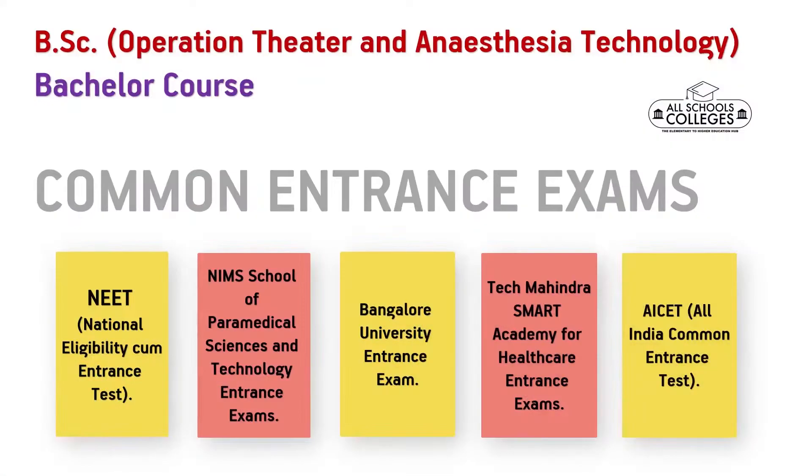The common entrance exams that students need to give are NEET, NIMS, School of Paramedical Sciences and Technology entrance exams, Bangalore University entrance exam, Tech Mahindra Smart Academy for Healthcare entrance exam, AI SET, All India Common Entrance Test, and so on.